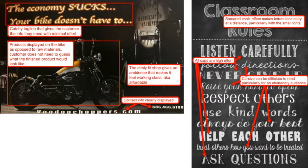Still talking about effort and reward — in the advert on the left, the reader has to do very little work to reap a high reward. The tagline 'the economy sucks but your bike doesn't have to' immediately gives the reader the impression they can have nice parts for their bike at very little cost. The contact information is displayed very prominently at the bottom. The products are displayed on the bike rather than in raw material form, making it easier for the reader to imagine those parts on their own bike. The dimly lit shop atmosphere gives a working class vibe that makes the products feel affordable.